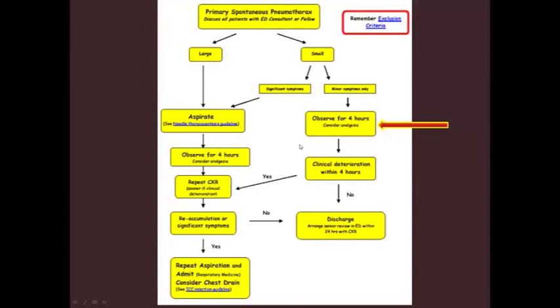Here's what it looks like if it's just a minor one. Watch it for a while — if it gets better, send them out the door. If not, get another chest film. If it's not looking good, you may have to call surgery for a chest tube, which reinflates the lung.